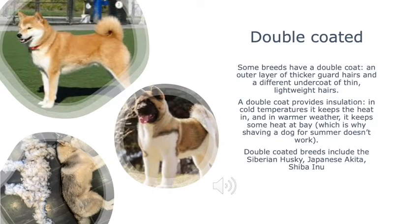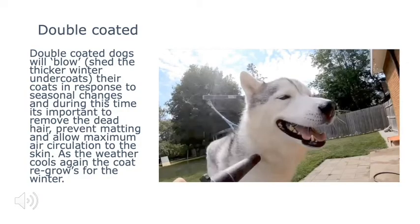Some breeds have a double coat — an outer layer of thicker guard hairs and an undercoat of thin, lightweight hairs. A double coat provides insulation: in cold temperatures it keeps the heat in, and in warmer weather it keeps some heat at bay. Double-coated dogs will shed their thicker winter undercoats in response to seasonal changes, and during this time it is important to remove the dead hair, preventing matting and allowing maximum air circulation to the skin. As the weather cools again, the coat re-grows for winter.